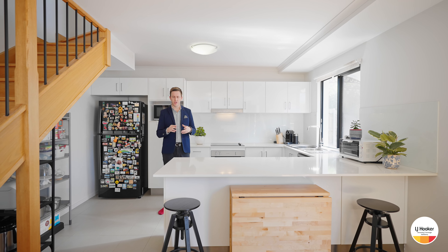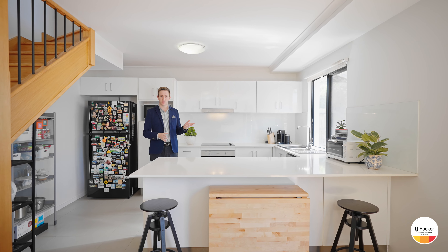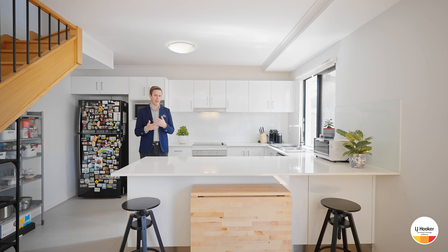Inside there's absolutely nothing left for you to do. The kitchen is immaculate with stone bench tops and there's air conditioning in every single room.